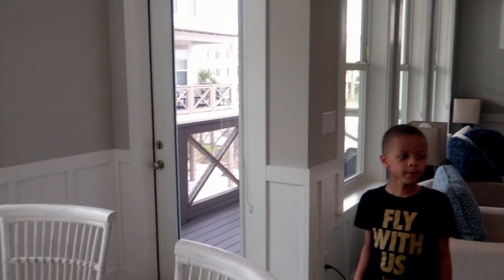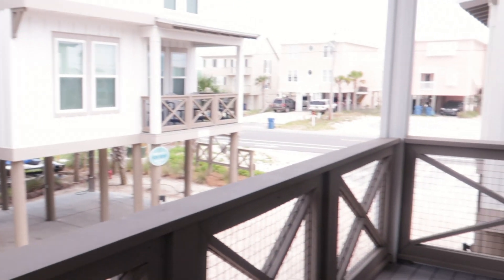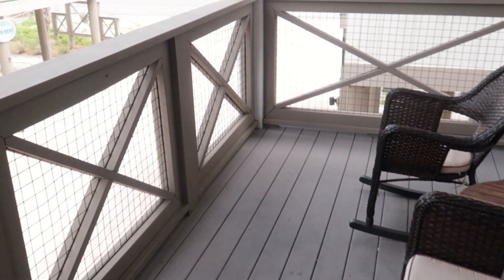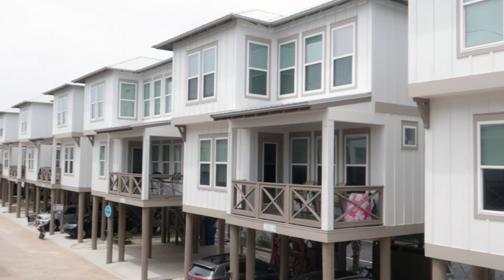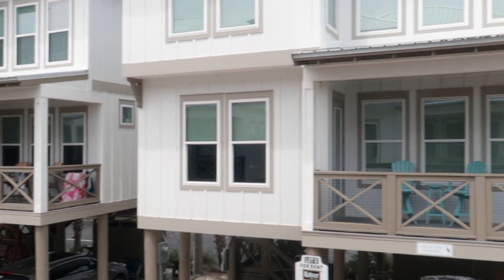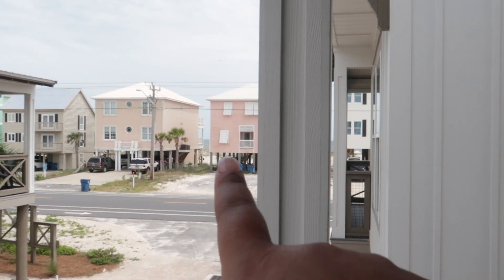I'm going to take you guys outside to the balcony. And as you can see, there are some nice parking chairs and this is the little strip of cottages. This is what they all look like. This is what the outside of my home looks like. And the beach is literally over there.